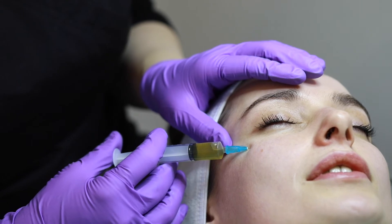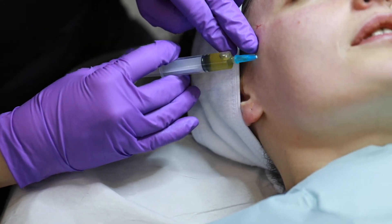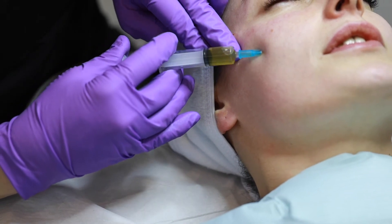In dermatology, we use it in the skin to rejuvenate the skin, to promote collagen synthesis and new collagen, giving a refreshed, healthy skin.